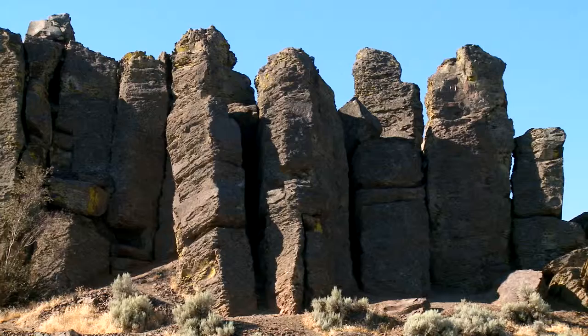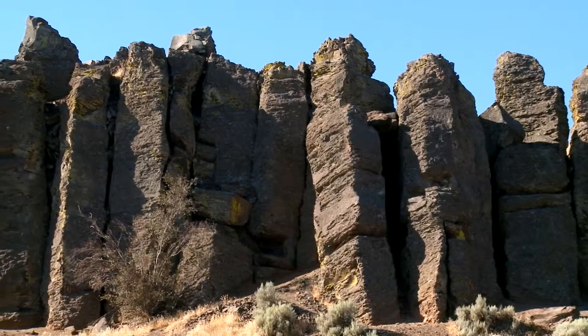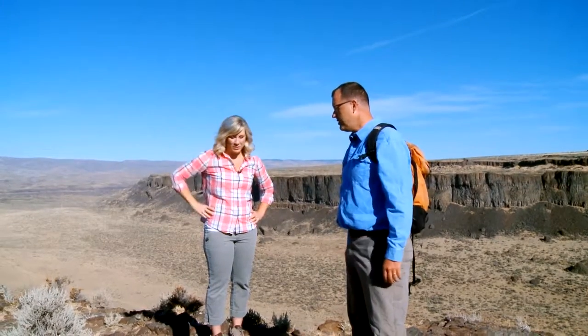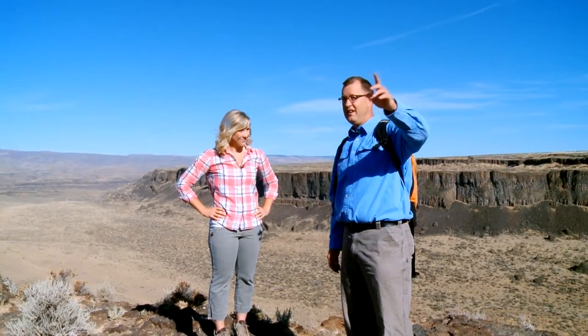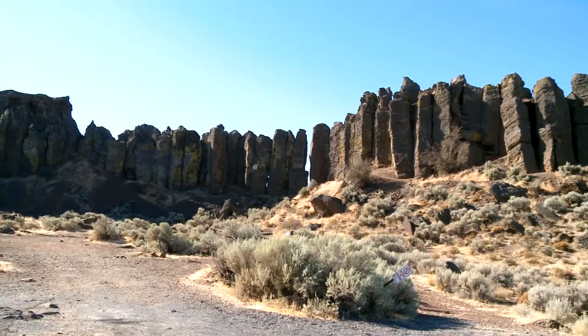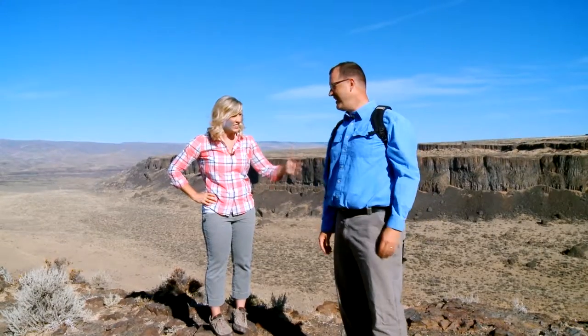There's a name for these columns — the climbers call them 'the feathers.' In geology terms, we call them columnar basalt. As the lava cooled, it formed these cracks, and those are columns that formed from the cooling of the lava 15 million years ago. It's kind of crazy that the floods took all those columns away except for one little row — one little picket fence. Maybe that's what they should call it: the picket fence.